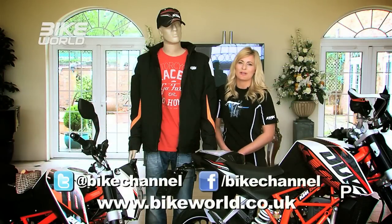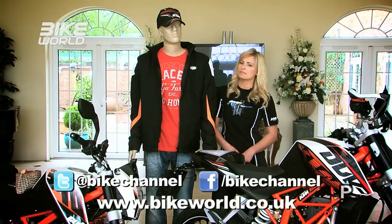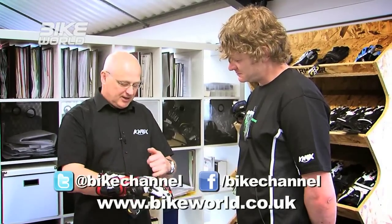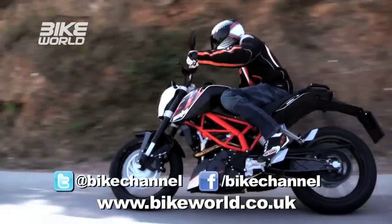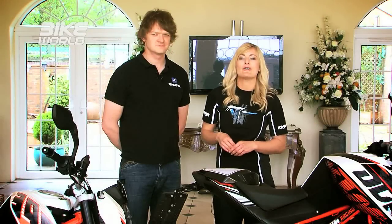Hey and welcome to Bike World. Here's what's coming up on this show: find out how much body protection and armor has come on in the last 30 years as we pay a visit to the company that pioneered it. Plus we'll take a closer look at the full range of KTM learner legal bikes. But first, in the last series we were following Austin Vince and his quest to conquer the Sahara.